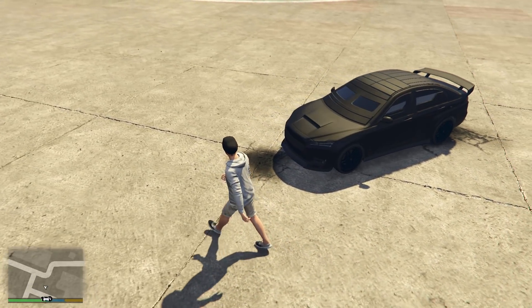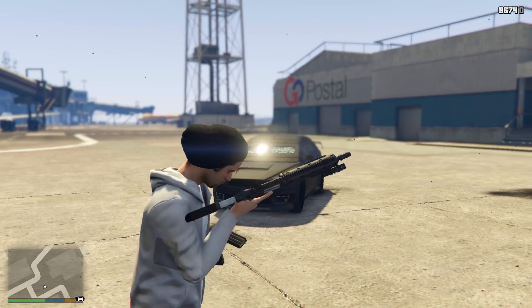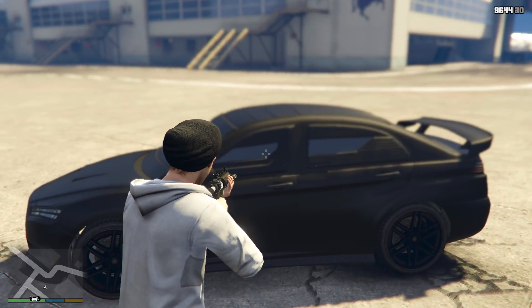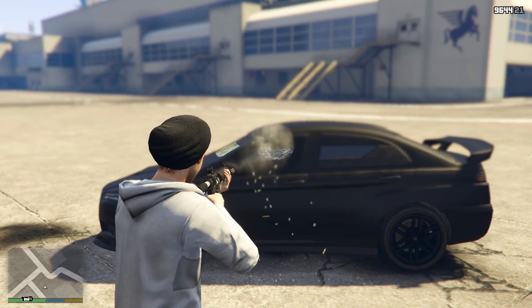As for bulletproofness, this thing is absolutely insane. From pretty much every angle there is no way of being shot, apart from one small section on the side window which is believed to be caused by a glitch or bug. Otherwise you're completely invincible, and this scores a 6 out of 5.